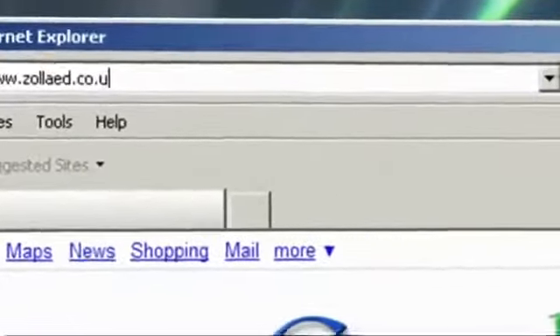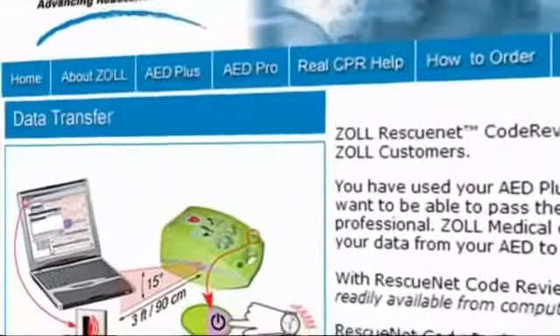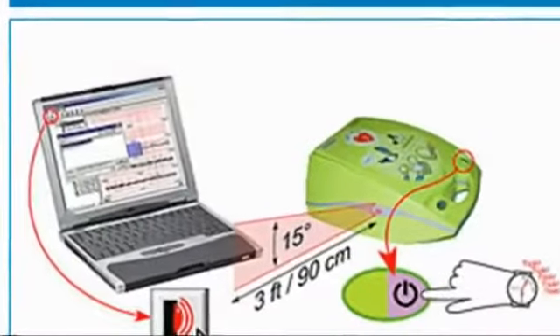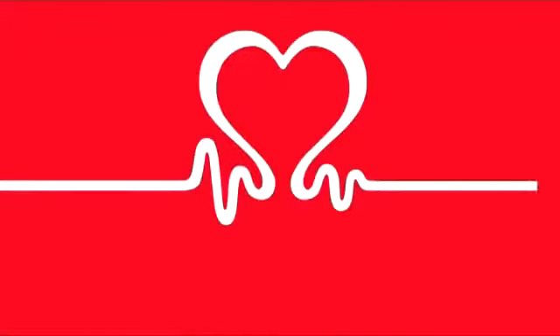Zoll also offers a unique post-event software package which can be downloaded free of charge from Zoll's website. Event data from the AED can be downloaded via an infrared port on the side of the device to either a PDA or computer. A seven-year warranty cements Zoll as the dependable choice for resuscitation equipment.